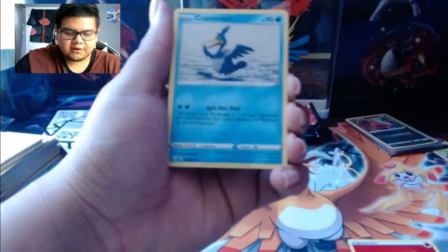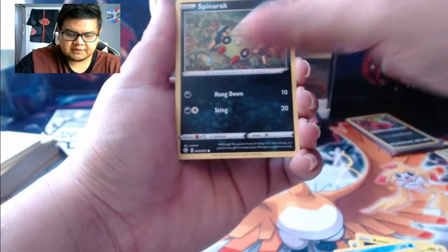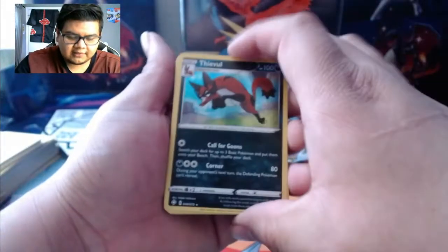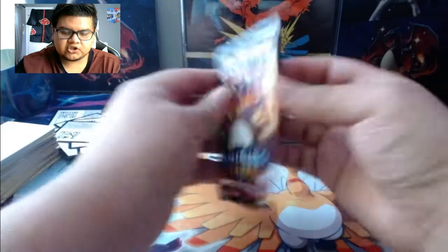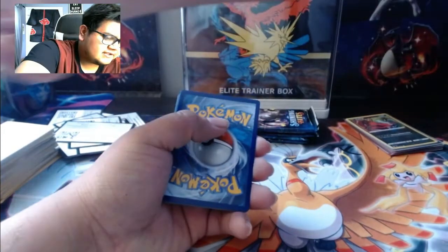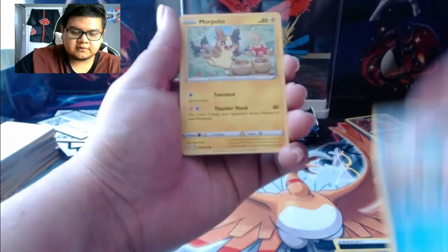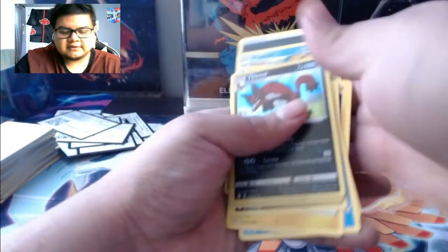Pack 8: Rotom, Cramorant, Team Yell Towel, Rolycoly, Trapinch, Snom, Rookidee, Spinarak, Falinks reverse, and a Thievul hollow. That is one ugly Pokemon - I do not like that guy. I played Sword and Shield and didn't really like that art style. Pack 9: dark energy, Rollout, Soul Dart tricks, Rotom, Rolycoly, Chewtle, Morgrem, Cofagrigus, Gossifleur, Eldegoss reverse, and another Thievul hollow - not what we want to see.